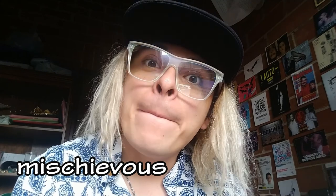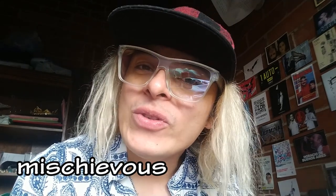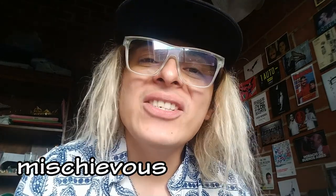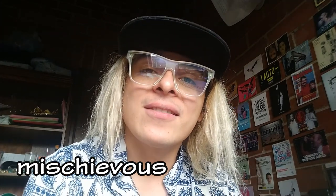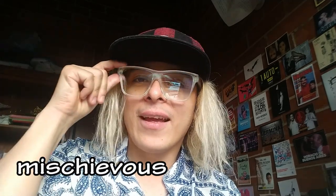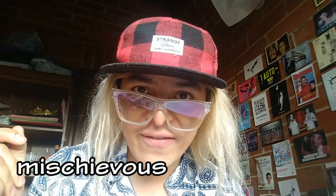Our next word is 'mischievous'. Many people mispronounce it as 'mischievous', but no — it's 'mischievous'. In a sentence: 'I love your mischievous side.' What would your mischievous side be? Tell me in the comments if you think this side is mischievous.